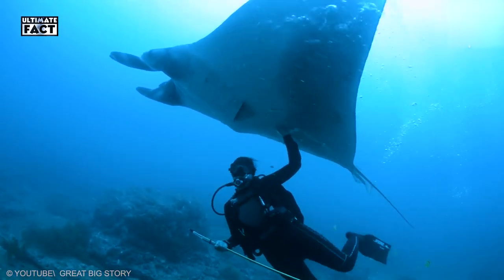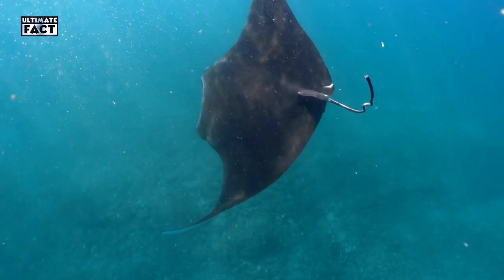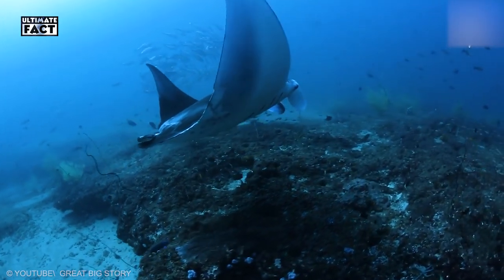Actually, divers swim along with them in tropical waters. They travel over deep sea alone or in groups, sometimes associated with other species of fish. Small fish are the main food of manta rays.